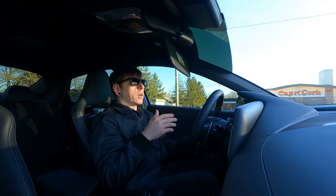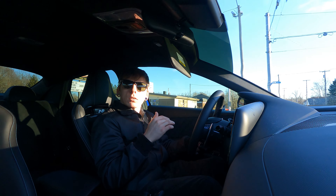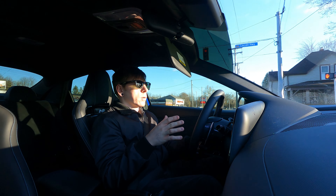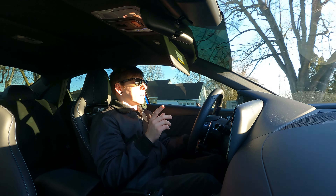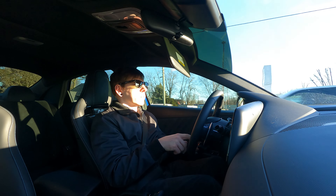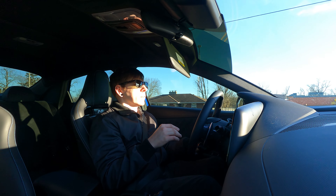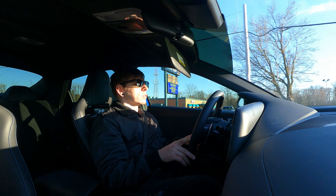You can also switch to eco mode and of course it brings all that down and chills everything out — the suspension gets a little softer in this mode as well. And then if you want to have fun, click the one over here on the right side: now we're in N mode, so everything is in its most aggressive form.